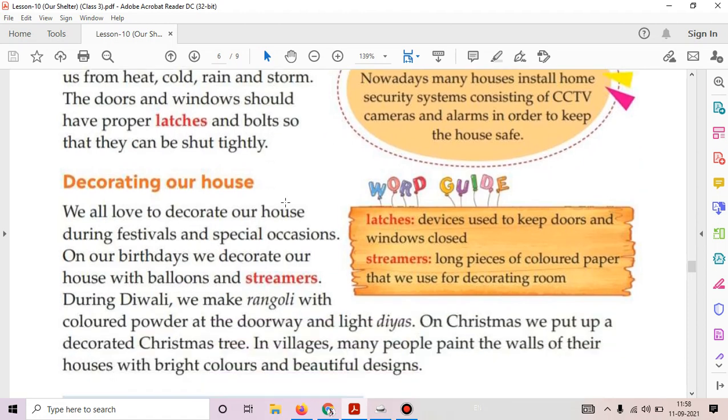Next is decorating our house. We all love to decorate our house during festivals and special occasions. On our birthdays, we decorate with balloons and streamers. During Diwali, we make rangoli with colored powder at the doorway and light diyas. On Christmas, we put up a decorated Christmas tree. In villages, many people paint the walls of their house with bright colors and beautiful designs. Streamers are long pieces of colored paper used for decorating a room.